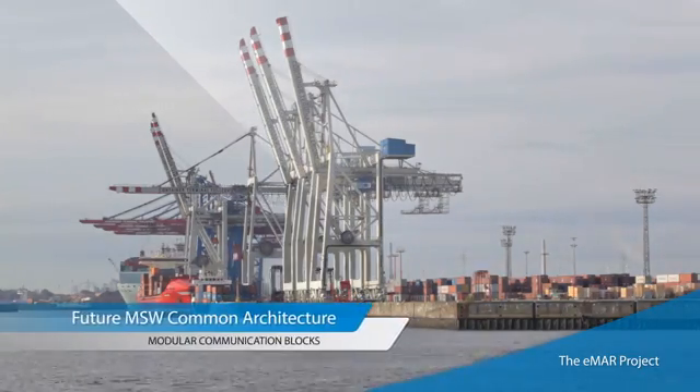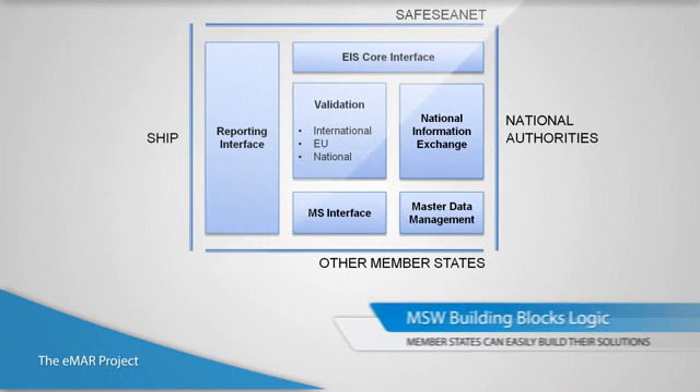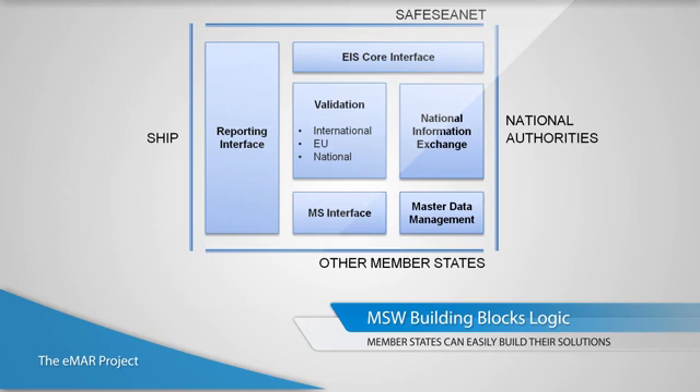A common maritime single window architecture is being investigated in eMAR with the Norwegian Coastal Administration. This will be an agreed design specification consisting of common single window building blocks so that member states can construct their own solutions from existing systems and selected added components.